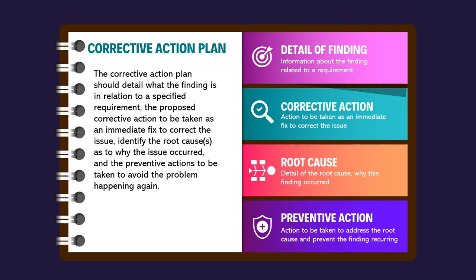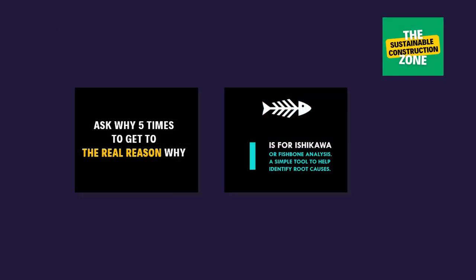A good corrective action plan will detail what the finding is, the corrective action to be taken as an immediate fix, and identify the root causes and actions to be taken to prevent the issue recurring again. Root cause analysis could involve using tools like the five whys and fishbone analysis. See our other videos for more details on how these tools can help you.